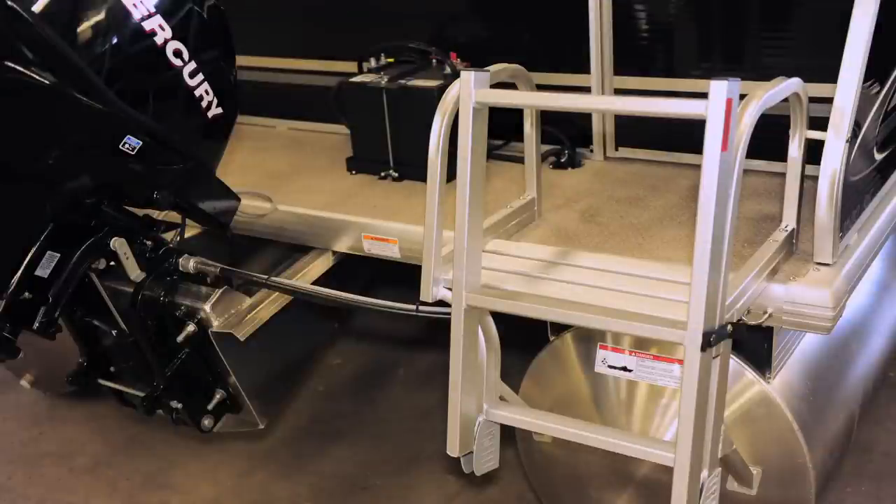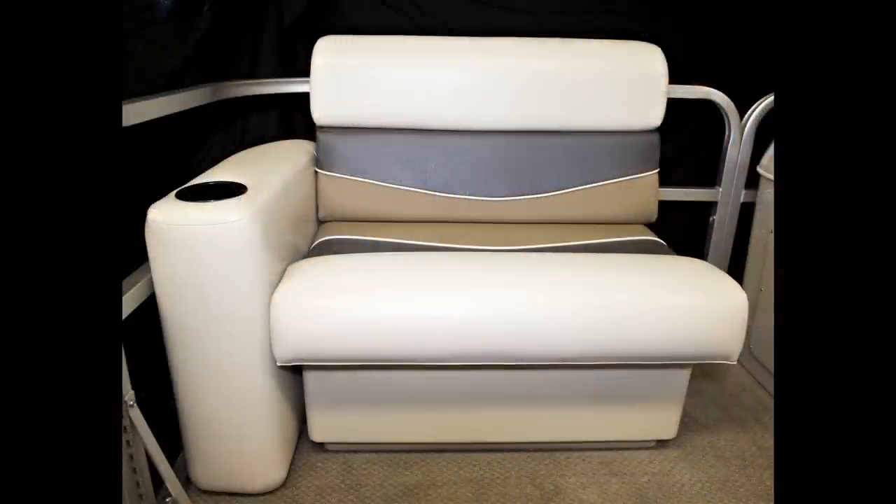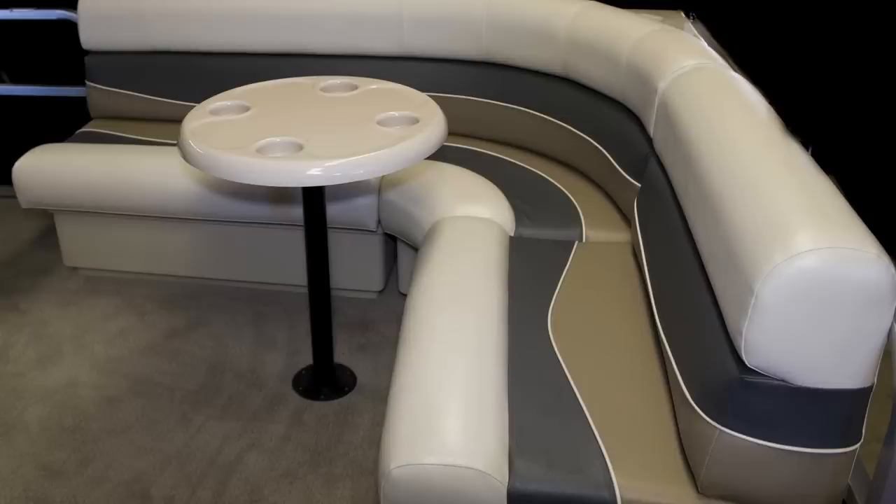White rotocast seat bases support plush cushioned seats that are wrapped in color-coordinated, UV-protected, mildew-resistant vinyls that stand the test of time.